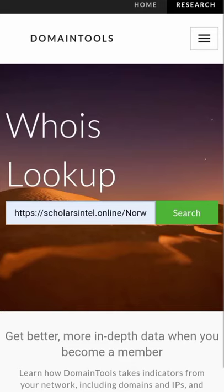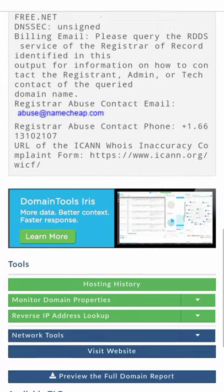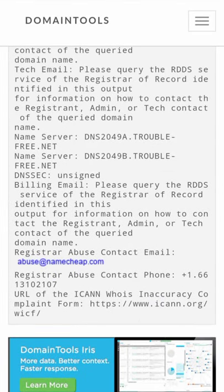And then the last one, which is the most effective way, is reporting the website to the website hosting platform. The website hosting platform will take down the website because they wouldn't want anyone tarnishing their image. It's part of their policies that once you are reported and they confirm the information to be true, they will take down the website immediately.